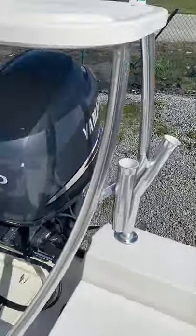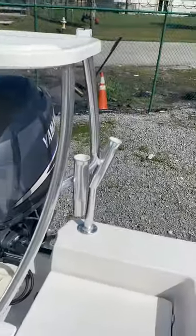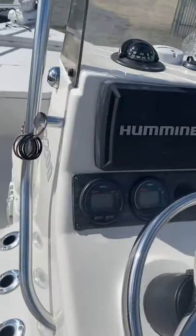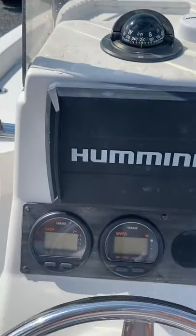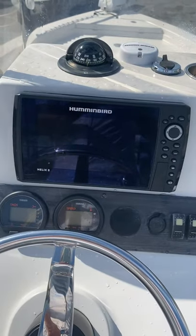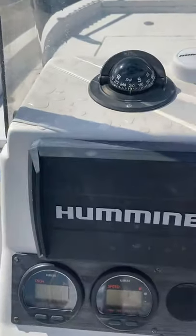It does have a pulling platform. Rod holders in the gunnel. Brand new Humminbird Helix 8 side scan — awesome technology there.